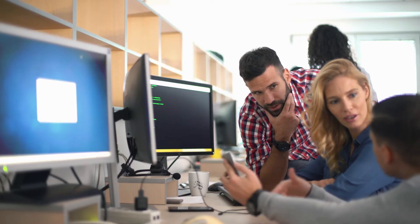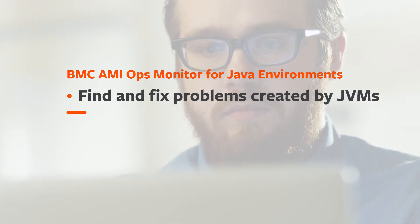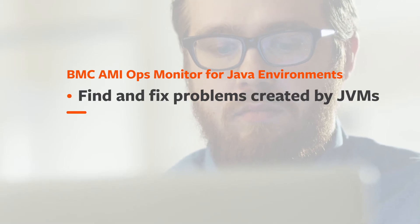Deploy Java with confidence, move beyond monitoring, and take diagnostic actions with BMC AIME Ops Monitor for Java environments, which enables you to quickly find and fix problems created by JVMs.